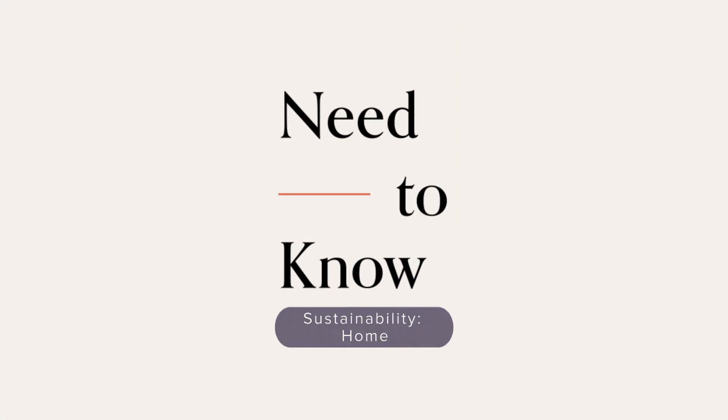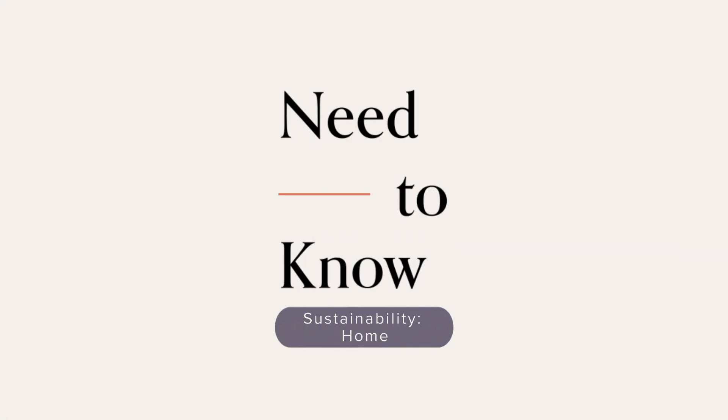Hey everyone, I'm Sophia Bush. I am an actress and an activist and I host a podcast because I love to dive deep on interesting topics and get all the information from the most reliable sources. And that's how we wound up here. This is Need to Know, a series designed to answer all your most pressing questions from trusted sources to give us the info we need.